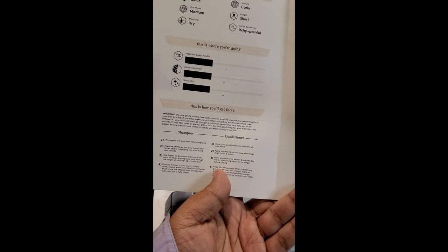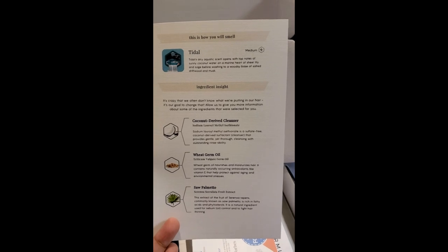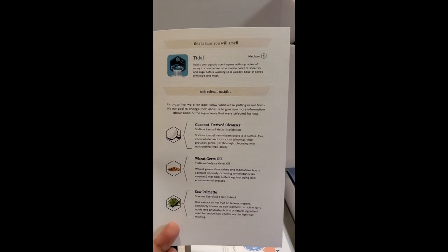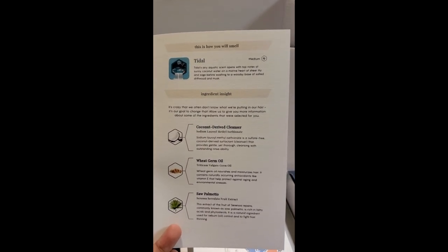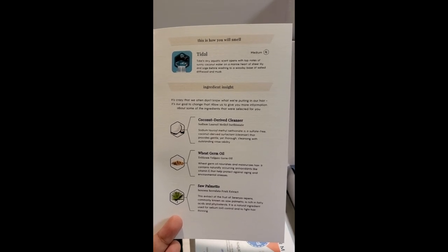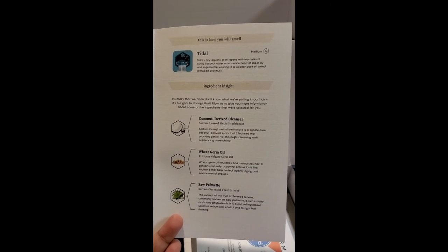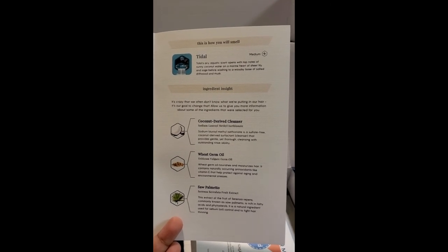It gives you instructions on how to wash and condition your hair. The scent I chose is Tidal with a medium amount of scent. Tidal's airy aquatic scent opens up with top notes of sunny coconut water on a marine heart of sheer lily and sage, before washing to a woodsy base of salted driftwood and musk.